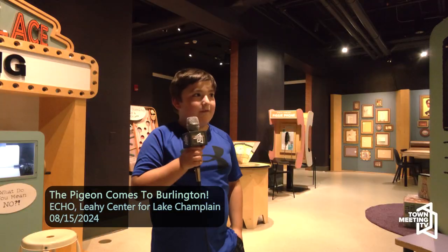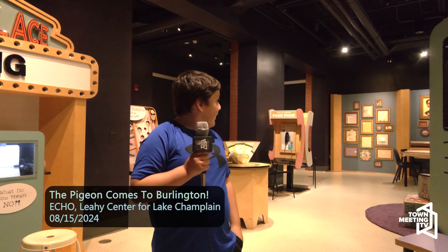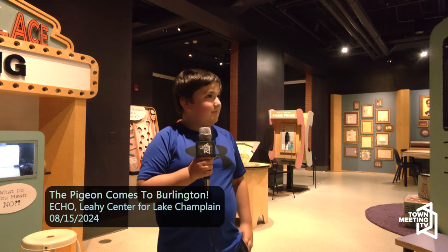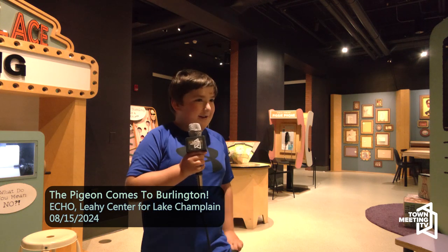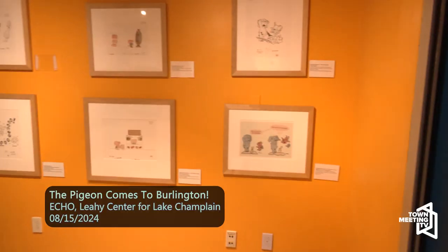I grew up with the pigeon books — my favorite is 'The Pigeon Drives the Bus.' My mom always read it to me. I love how they have the drawing here, and it's cool to see — you're like the driver on the bus. It feels so cool to walk into this artwork and see how he did it. It's just really cool seeing it.